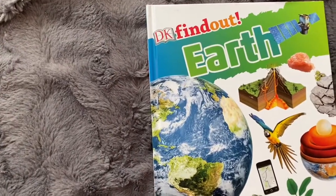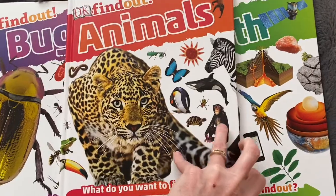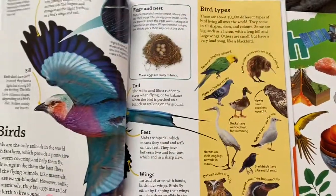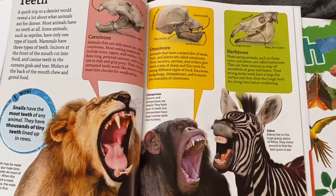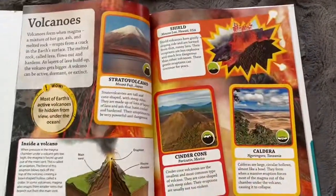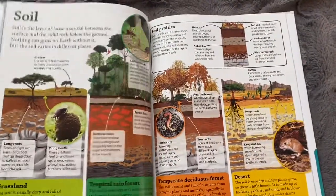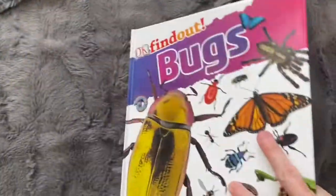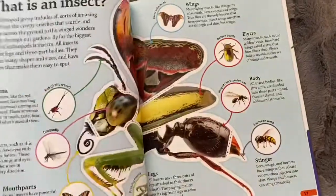These ones are an absolute bargain - I got three of these from Kmart just the other day. They're DK Finds Out, covering earth, bugs, and animals, and they were $5 each. They are beautiful - gorgeous glossy pages, stunning photos, a good amount of information, and easy to read. Animals, earth - which covers structure of the earth, volcanoes, and caves across a huge range of topics including weather - and bugs. These will be great for our science studies over the next couple of years, and I'm planning a mini beast unit in the next couple of weeks, so the bugs one will be perfect.